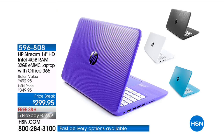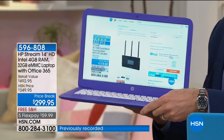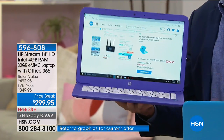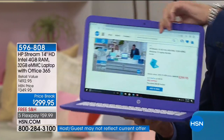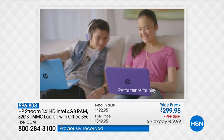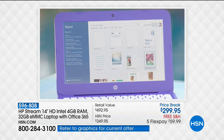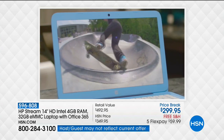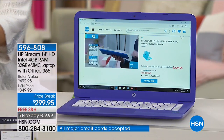The number one selling computer at HSN is the HP Stream — our 14-inch high-definition Intel 4GB laptop. It's got everything you need: Windows 10, fast, reliable, lightweight, and portable, with a 10-and-a-half-hour battery life. We have the lowest price ever on one of our most beloved computers from HP. At under $300, you're getting that gorgeous keyboard and high-definition display — and it's only $59.99 on FlexPay, which is about $2 a day.